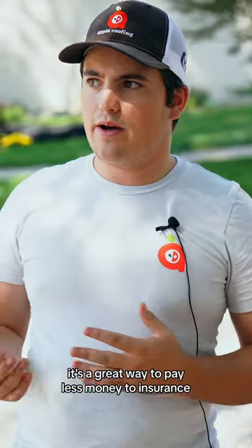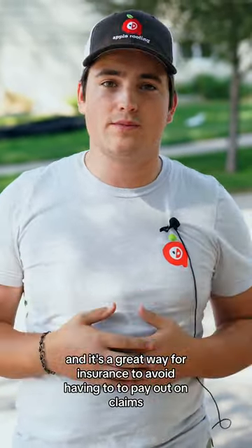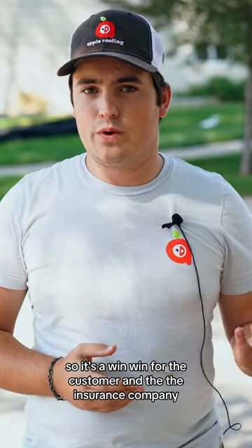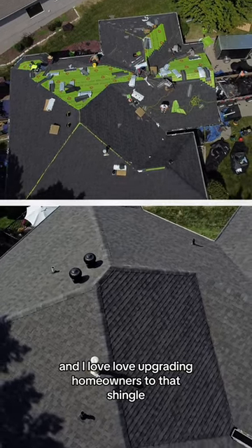It's a great way to pay less money to insurance, and it's a great way for insurance to avoid having to pay out on claims, because those shingles hold up and you don't have to file those claims. So it's a win-win for the customer and the insurance company, and I love upgrading homeowners to that shingle because it's just a better product overall.